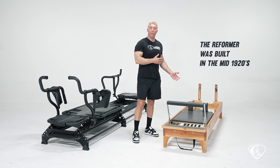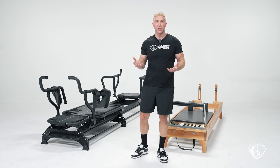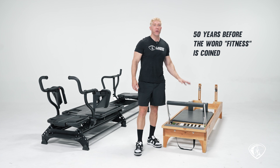Something else about the reformer that you may not know: in the 1920s, fitness was non-existent. There was no boutique fitness, no TRX, no SoulCycle, no Barry's Bootcamp — these places didn't exist. In fact, the word 'fitness' itself didn't exist until the 1970s. So this machine was built 50 years before we all started to use the word fitness.